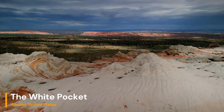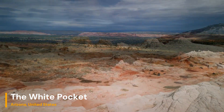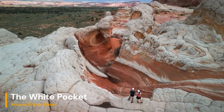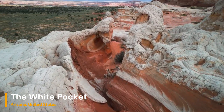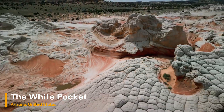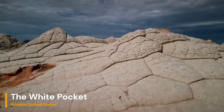Welcome back to Geology Science YouTube channel. Today we're embarking on an exciting geological adventure as we journey to the otherworldly landscape of White Pocket, located right here in the United States. Join us as we delve into the unique geological wonders that make White Pocket a must-visit destination for nature enthusiasts and geology lovers alike.